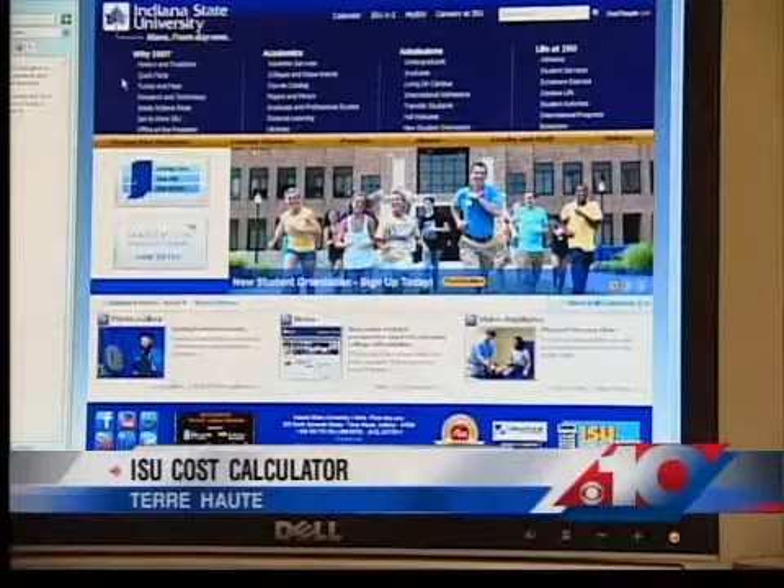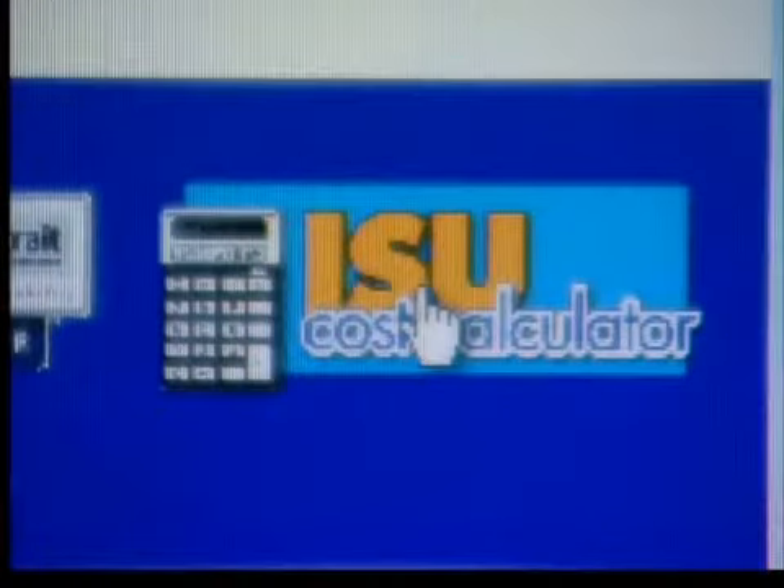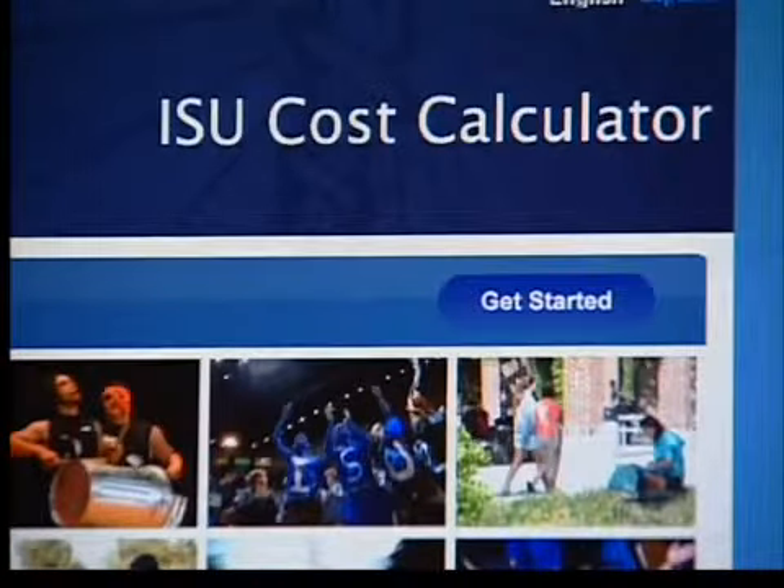Indiana State University helps incoming students learn their finances for college. ISU launched an affordability calculator where students can plug in their basic information and get a close estimate of what their financial future will be if they want to attend the university.